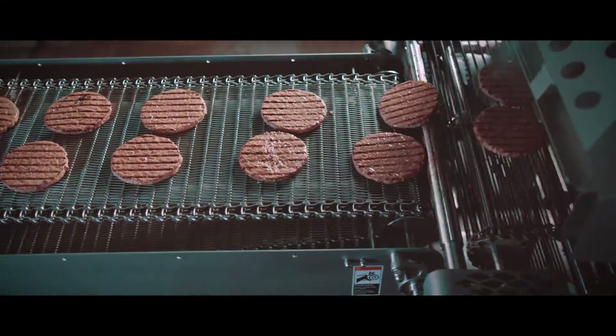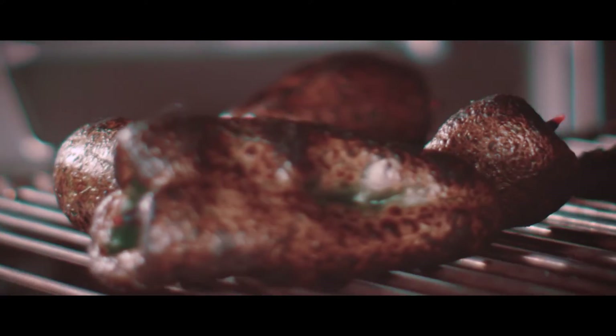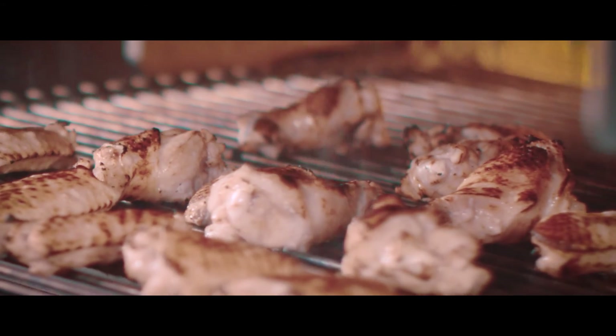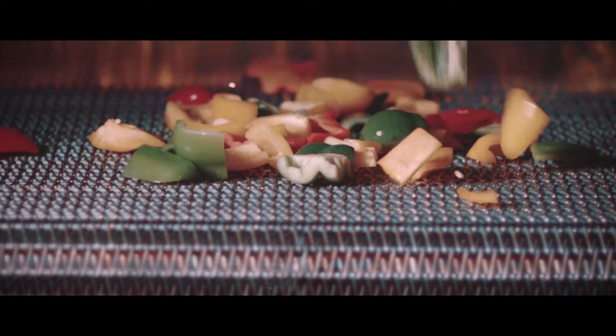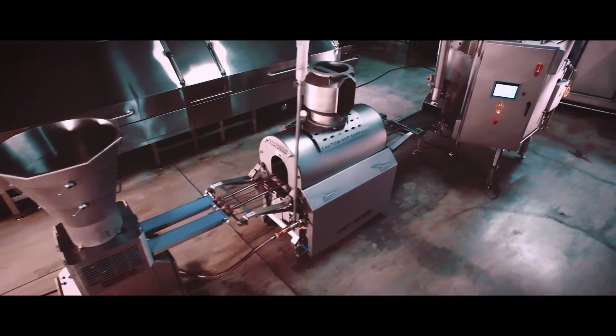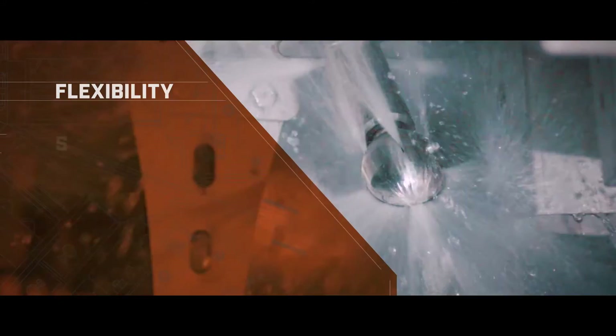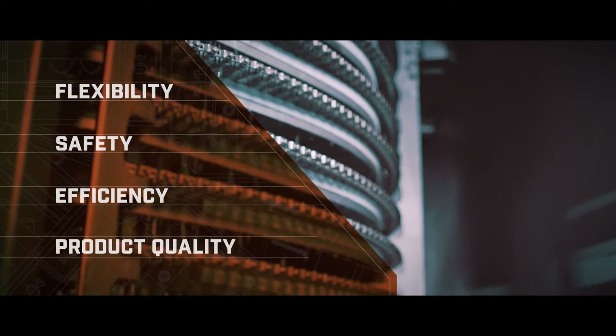New approaches to high volume products such as pre-cooked sliced bacon, flame roasted whole peppers, smoked hams, rotisserie style chicken, roasted garlic, scrambled eggs and more. While solutions are varied, Unitherm's core design principles are self-evident: flexibility, safety, efficiency and product quality.